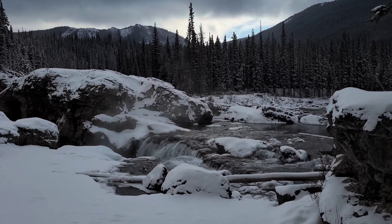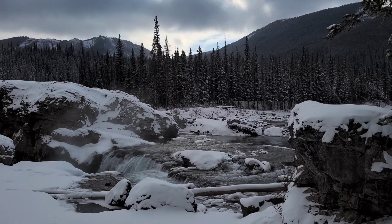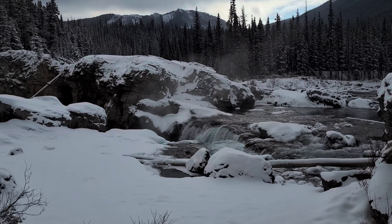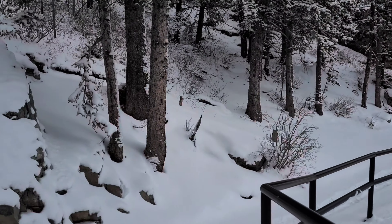See the steam rising off? Steam. Onward.